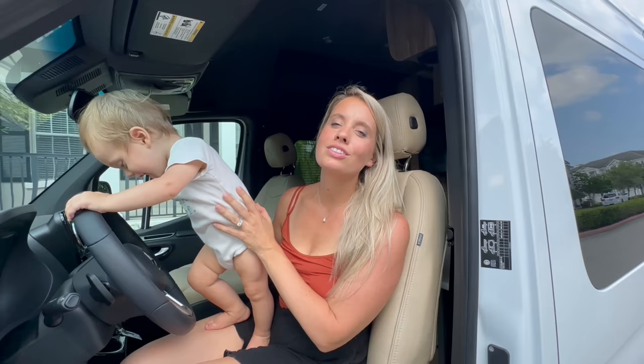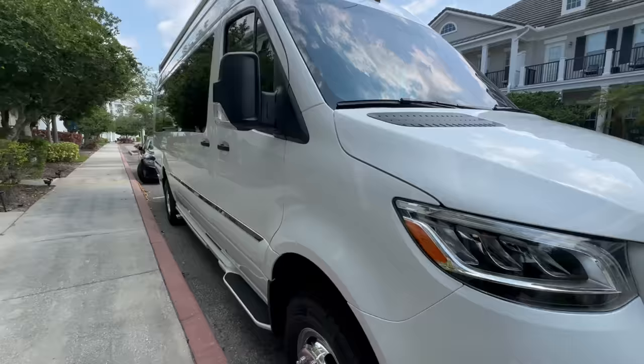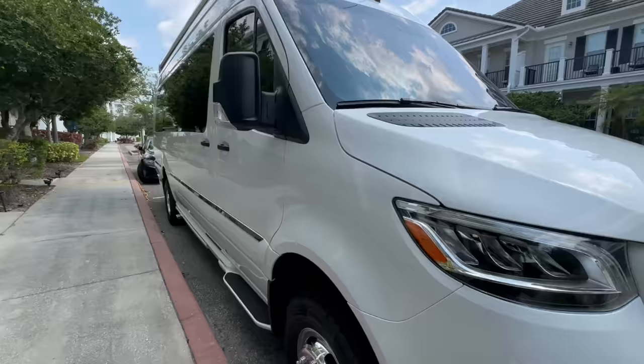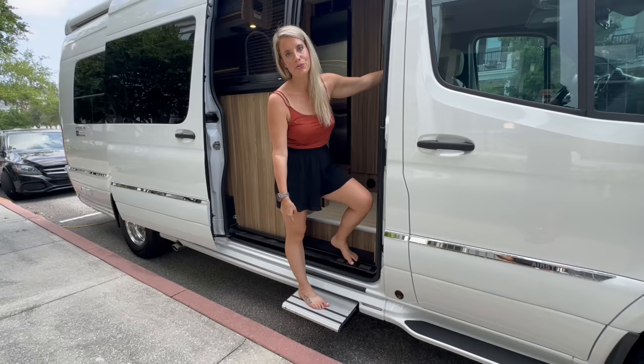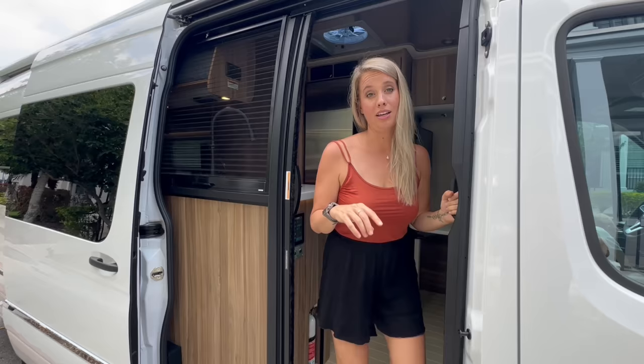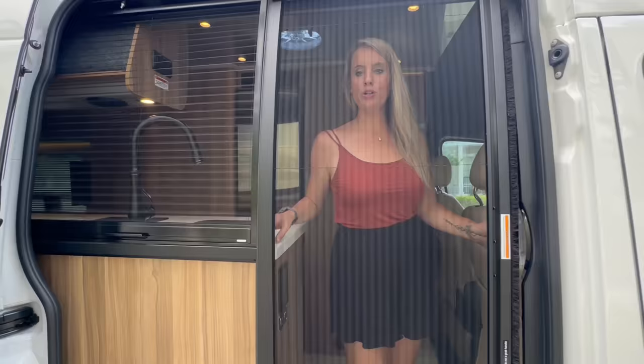We're going to be living in this thing full time, even with a baby. Come around to the sliding door — it's pretty cool. One thing I love about the van is making it easy to use outdoor space. We've got this cool bug screen so we can enjoy the outdoors without the bugs.